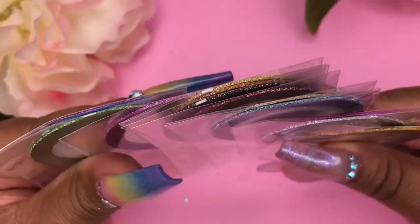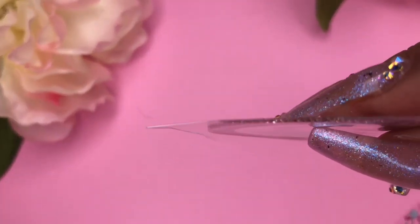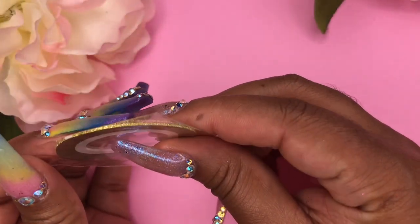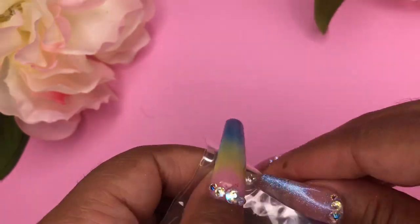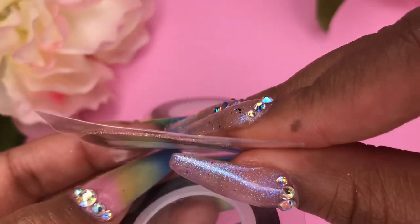I also got some rainbow glitter striping tapes and I love these a lot — I can't wait to use them. It came with a silver, a fuchsia pink, a blue, a champagne, an orange, a black, a gold, a light pink, a green, and a purple. Then I got a pack of rose gold striping tapes — exactly as described — in all three sizes: large, medium, and small, plus a metallic one.